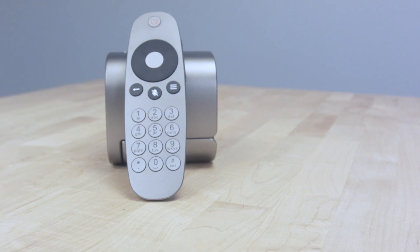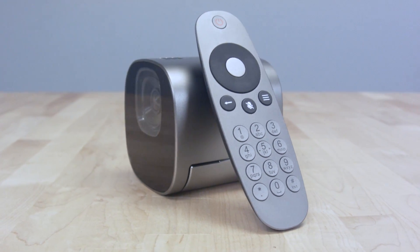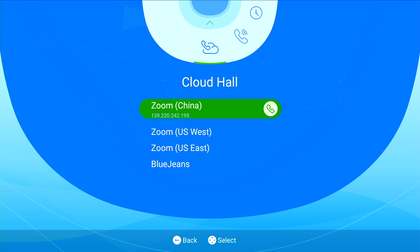For our testing, we used a TE10 registered to the Videxio service. The TE10's user interface is well designed and easy to navigate using the included RF remote. In addition to the standard functions, the menu includes an area called Cloud Hall that provides one-click dialing to BlueJeans and Zoom, two leading cloud services.